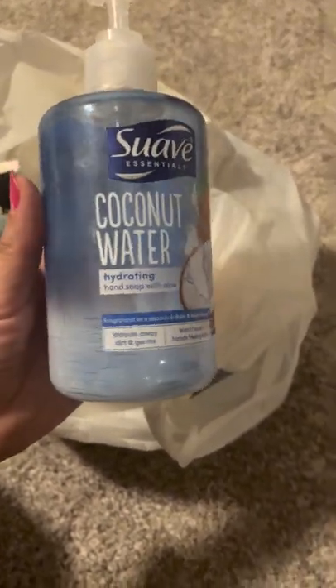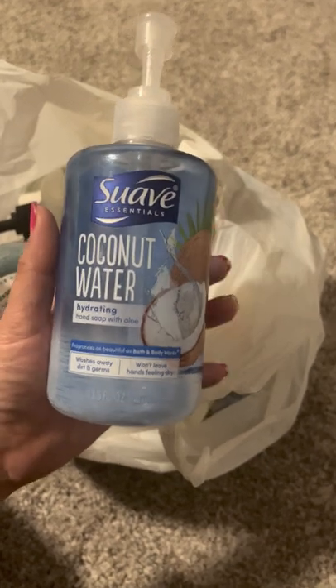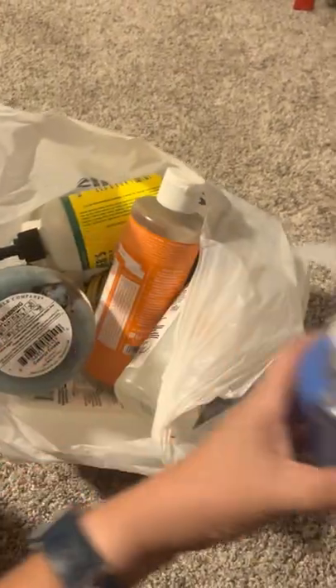Suave has had some really good hand soaps. So far I've liked all the ones they've come out with. Definitely this one I totally recommend — smells really, really nice.